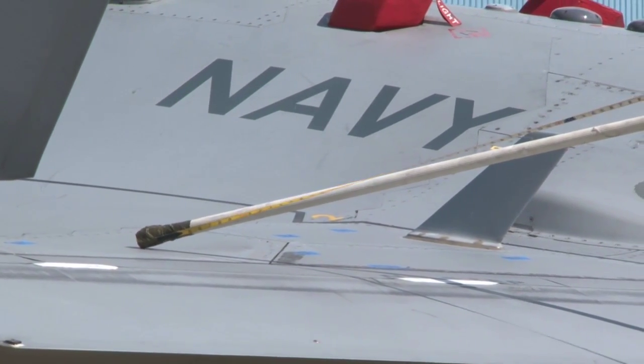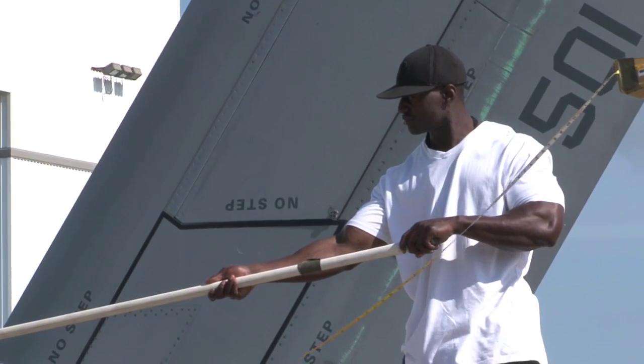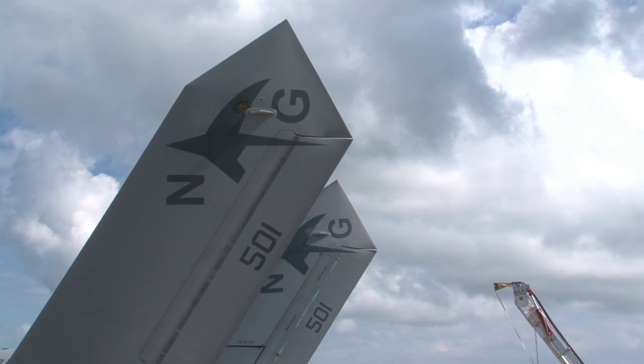The ground testing provides a safer way to do this testing and find all the interference problems and correct them prior to flight testing.